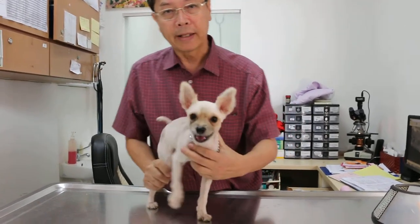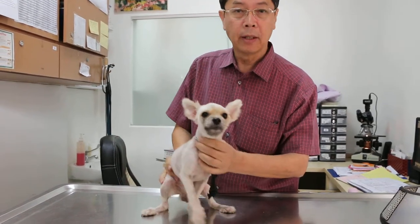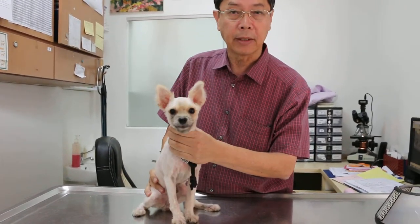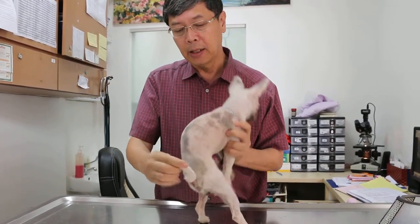November 2, 2021 was Sunday for your vets. This 10-month-old male Pomeranian cross comes in with a complaint of black scaly skin.